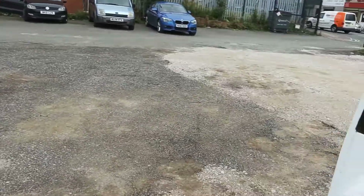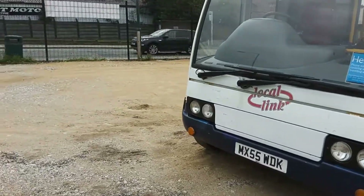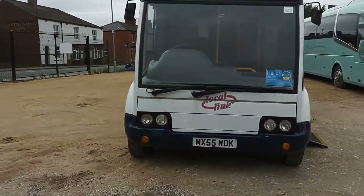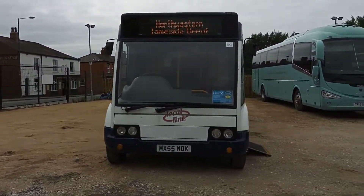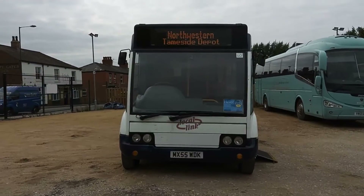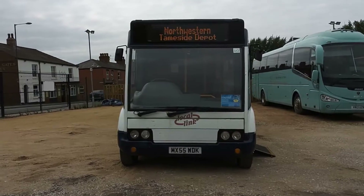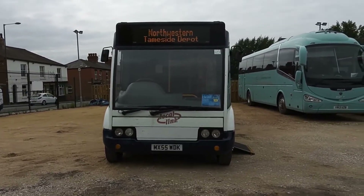It's not going to be a fortune because of its age, but it's a straight, clean, tidy bus. And as far as Solos go, it has the advantage of being the slimline model. I know it's only 15 centimetres, but in fairness it makes all the difference on narrow lanes.